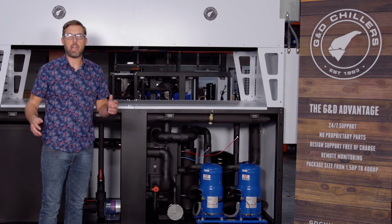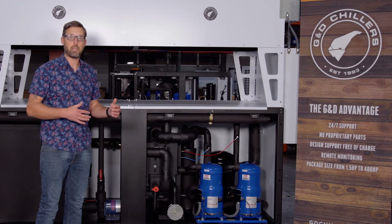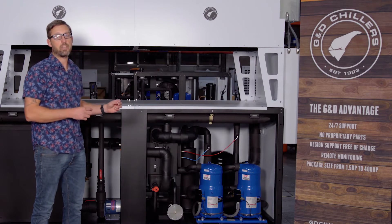Thank you so much for your time. I hope I was able to answer some questions that you might have had around our high temp line of chillers that are optimized for the industrial space.